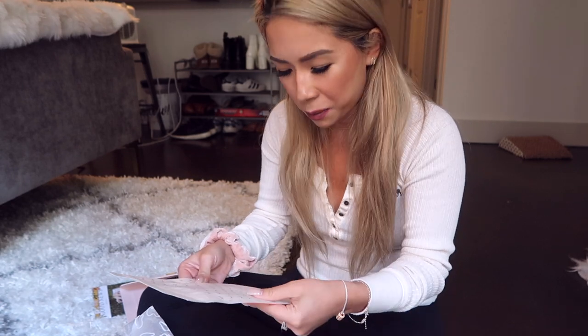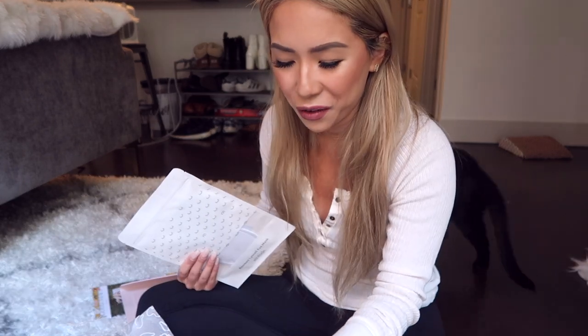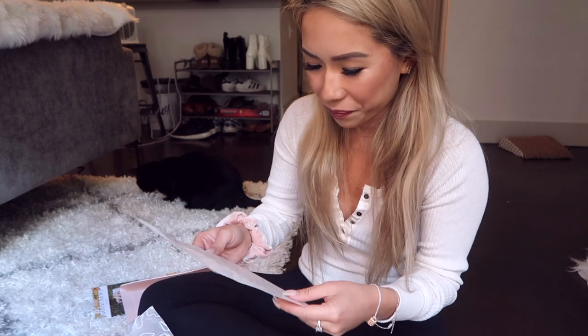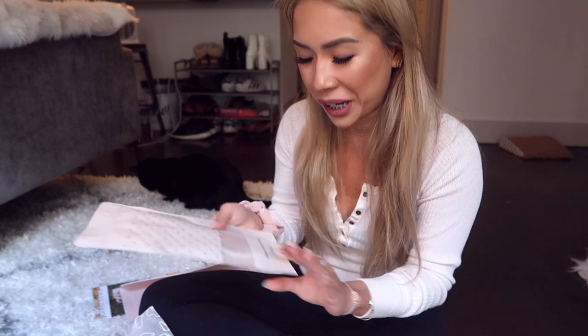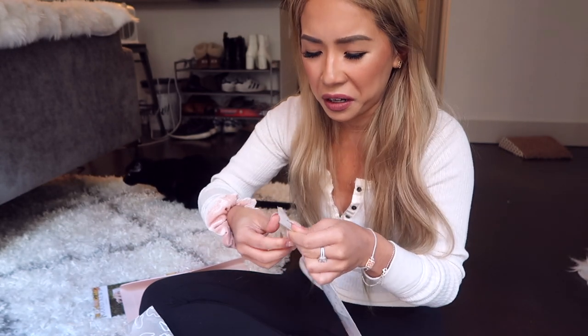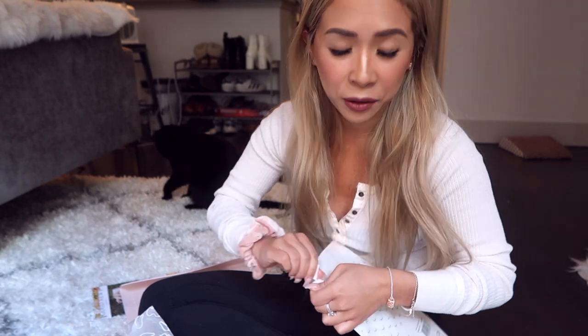My cat just ran off with some of the packing materials — he's just having at it! The next product I'm pretty excited for is this bamboo lyocell eye mask. I've actually been looking for an eye mask to sleep in because I've been having a really hard time falling asleep lately. I feel like an eye mask will help significantly — there's a lot of sunlight in my room and I feel like it interferes with my sleep, but I hate sleeping in a fully dark room.